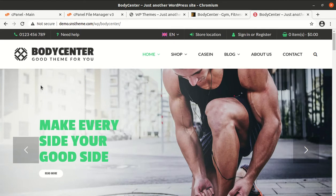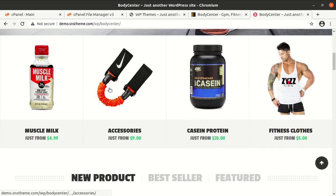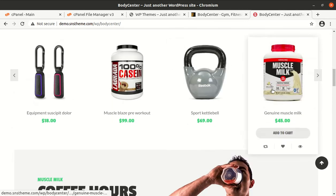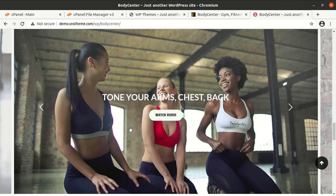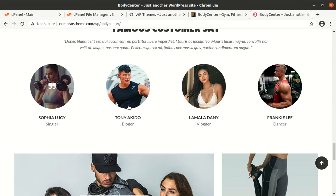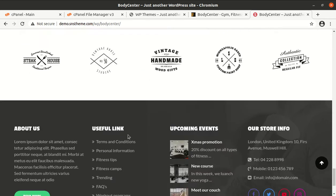This is the demo layout of the Body Center WordPress theme. You can see the clean, to-the-point approach. It is also showcasing products, as it is essentially a WooCommerce website for fitness products. You can easily use this theme for your fitness center along with product selling purposes.